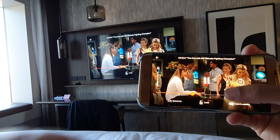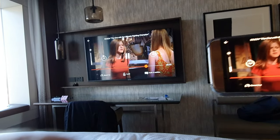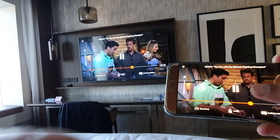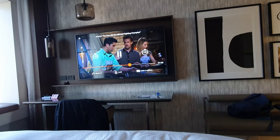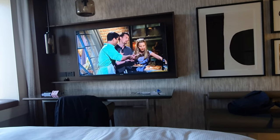The Samsung TV in the room works with Samsung Smart Connect — you can cast videos to the TV directly from your phone, so I was able to watch Netflix. I was glad I could do that because I'm not a fan of watching regular TV with all the ads.